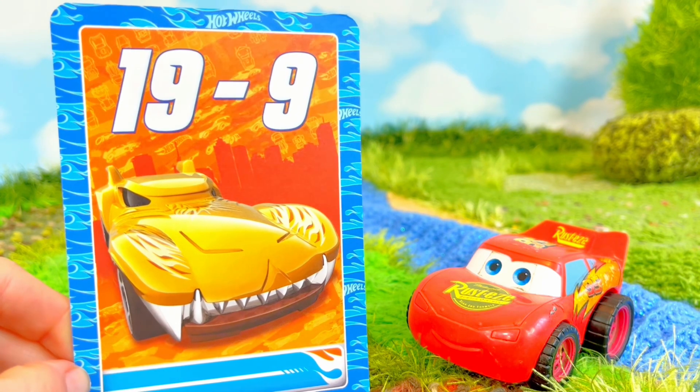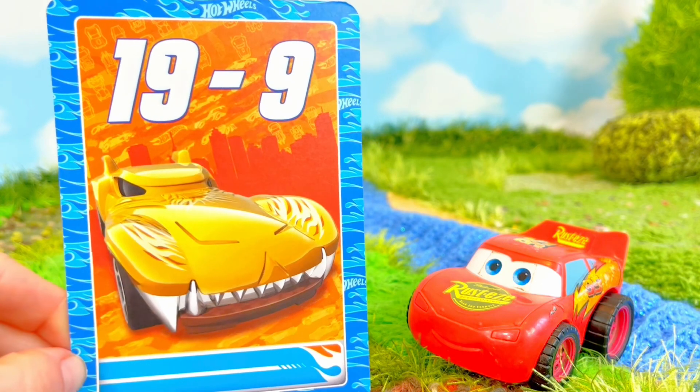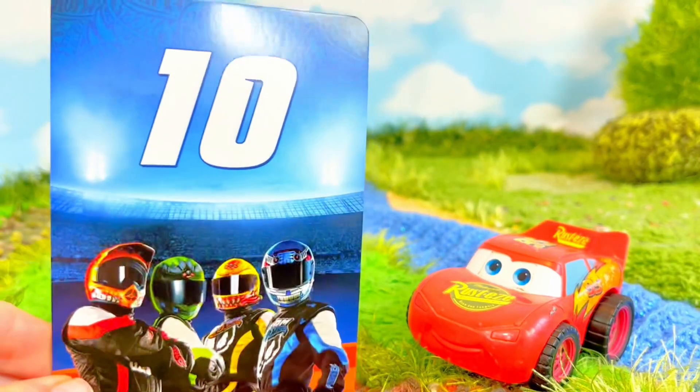Sharp teeth. We have 19 cars and we take 9 away. How many are left? 10 cars.